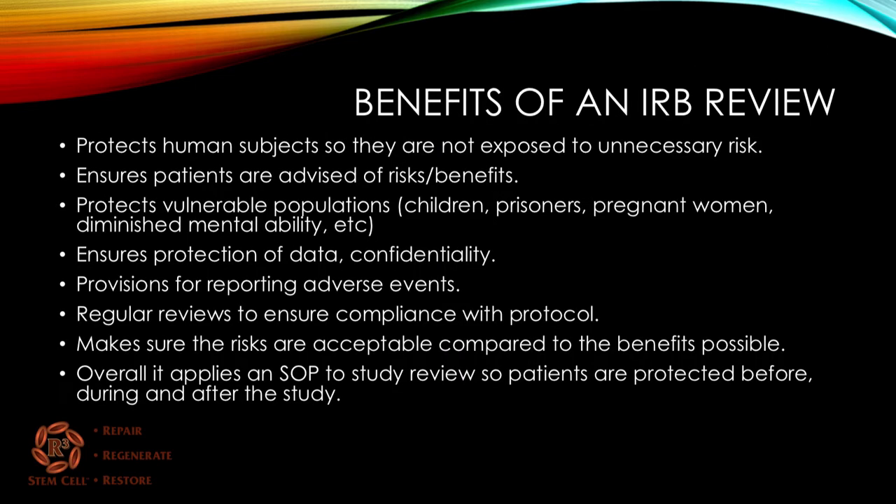The benefits of an IRB review: number one, it protects human subjects so they are not exposed to unnecessary risk, and it ensures that patients are advised of the risks and benefits they'll be facing. It also protects vulnerable populations — children, prisoners, pregnant women, those with diminished mental capacity, etc. It ensures protection of patient data and confidentiality, has provisions for reporting adverse events should they occur, and includes regular reviews to ensure compliance with the protocol. It makes sure that risks are acceptable compared to the benefits possibly achieved. Overall, it applies a standard operating procedure to a study review so patients are protected before, during, and after the study.